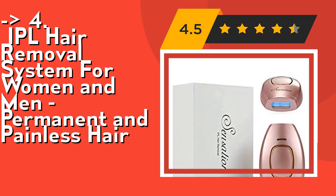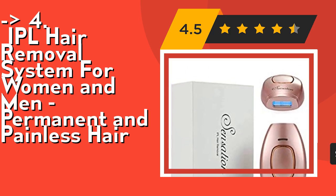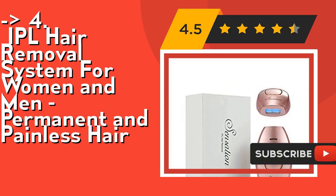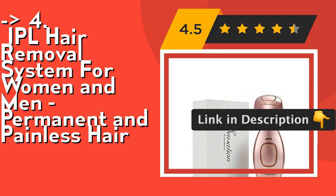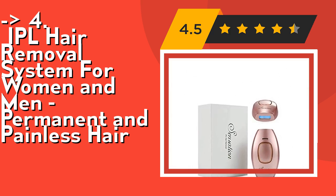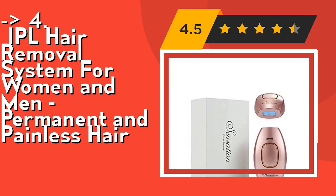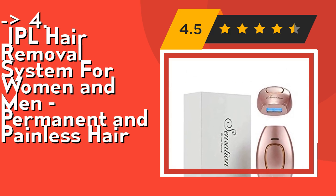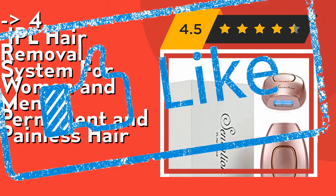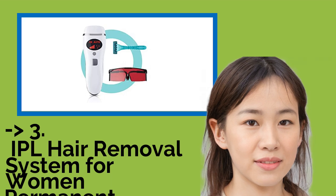This IPL hair removal system is ideal for men and women of all ages and is perfect for full body hair removal including lips, arms, underarms, bikini line, legs, back, and chest. It is cartridge-free — you will never have to worry about replacing a cartridge. Check out the link in the description to buy this product from Amazon.